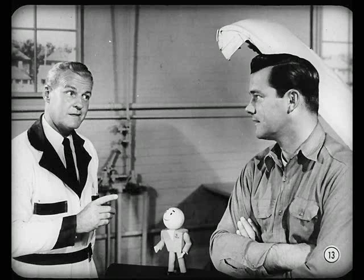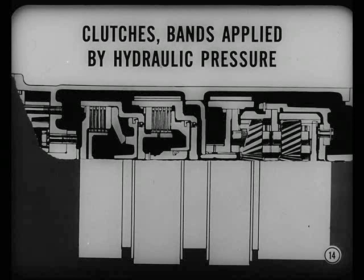Take oil level, for example. Clutches and bands are applied by hydraulic pressure. Unless oil level and pressures are right, the clutches and bands won't work properly. Checking oil level should come before you make any other tests or adjustments.